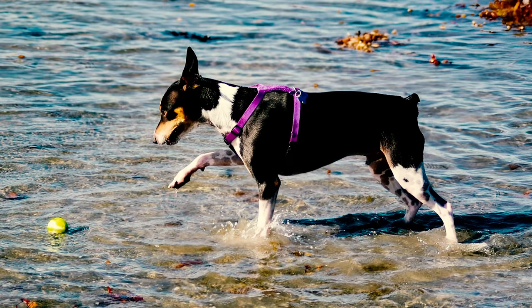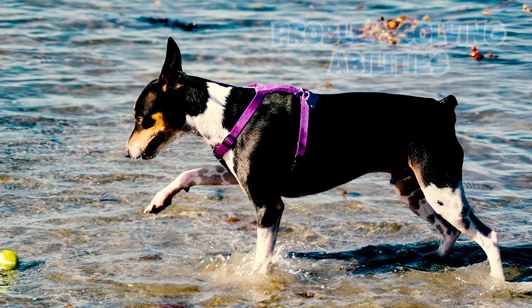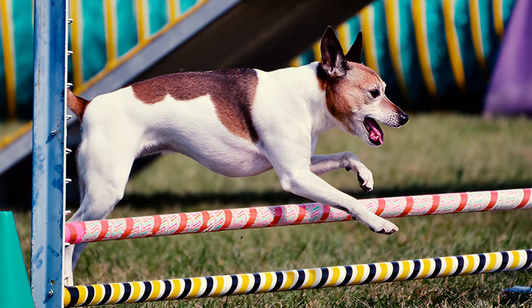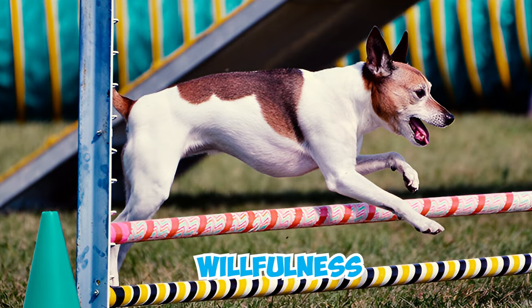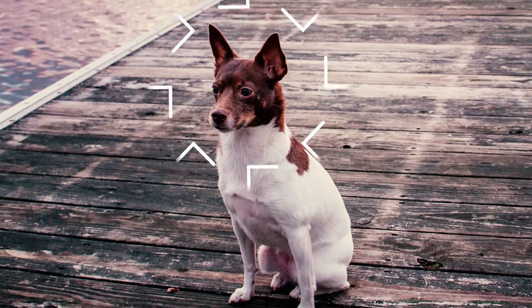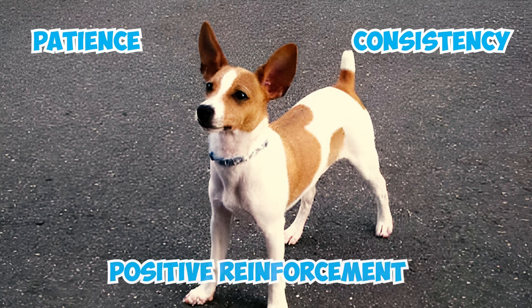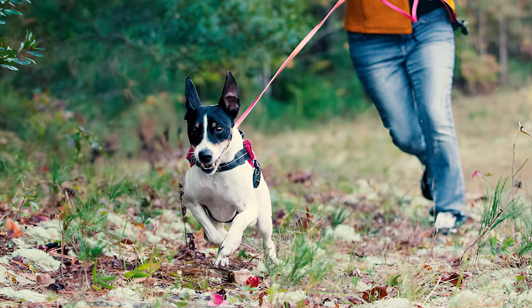Number seven: terriers are known for their high intelligence and eager-to-please nature, and the rat terrier is no exception, quickly grasping new commands and excelling in various activities thanks to their problem-solving abilities and adaptability. Number eight: the breed's high intelligence often brings a touch of willfulness, making training a bit challenging. They might seem stubborn, ignoring commands if they're not in the mood. Despite their independent and strong-willed nature, with patience, consistency, and positive reinforcement, they can learn and respond remarkably well.